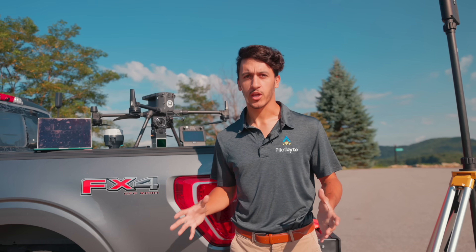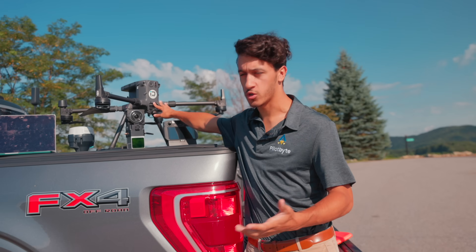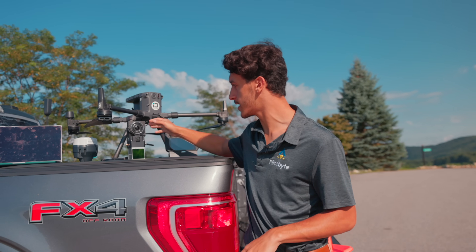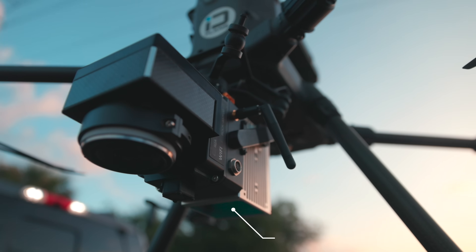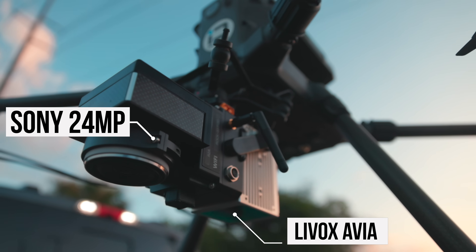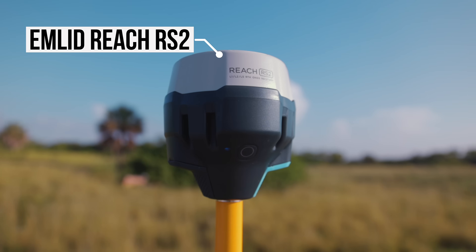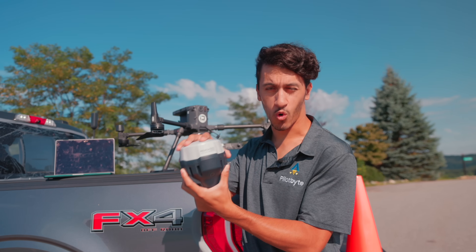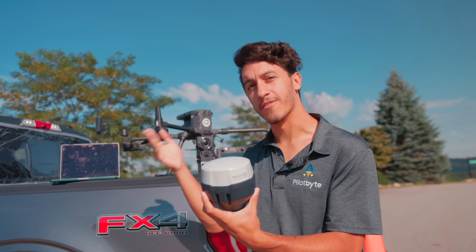Quick overview of the equipment: the platform we're flying is the M300 from DJI — super trusty and tried and true. The Rock R2A from Rock Robotic uses a LiveVox LiDAR sensor as well as a 24-megapixel Sony camera sensor to give us colorized LiDAR data. We're using the Reach RS2 for our observation files, which will be recording the entire time for our PPK process later on.